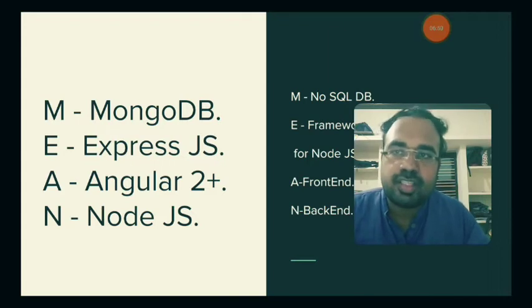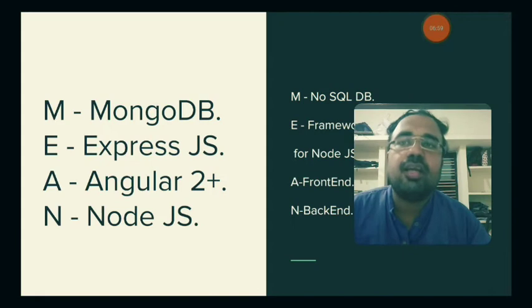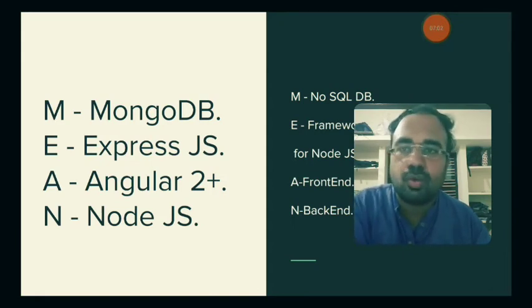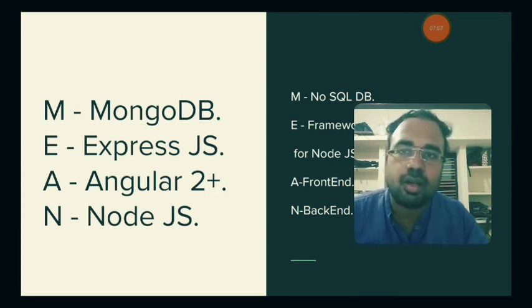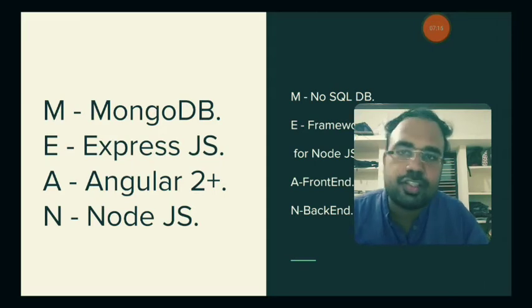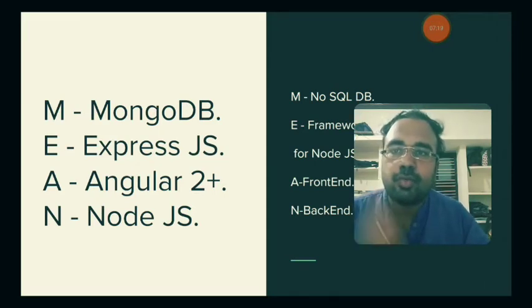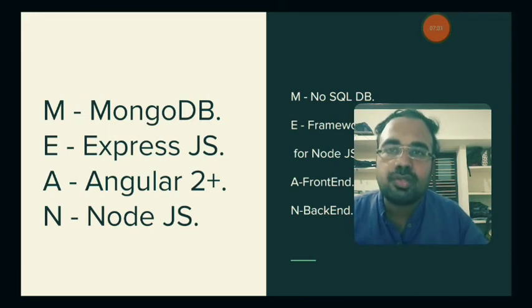The A in MEAN stands for Angular 2+ version. AngularJS is outdated; Angular 2+ is simply called Angular. In the MEAN stack, Angular is used for front-end development — it builds UI elements like buttons and other interface components. Our front-end framework is Angular 2, which has versions 2, 4, 5, 6 and continues to be updated. The N stands for Node.js — Node.js is back-end. Node.js was released in 2009 by Google.